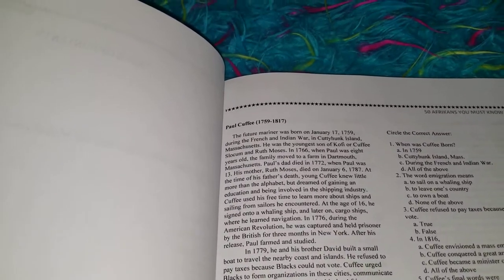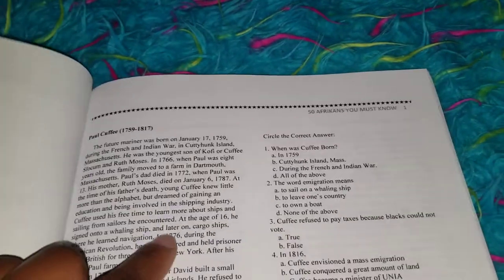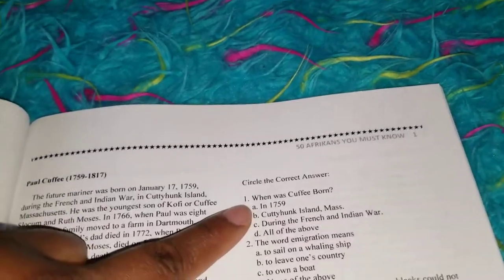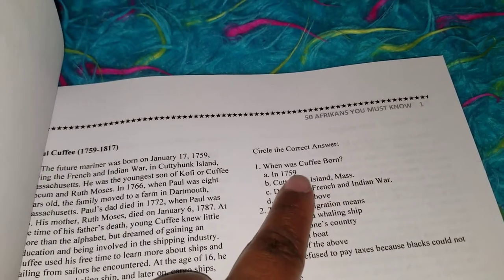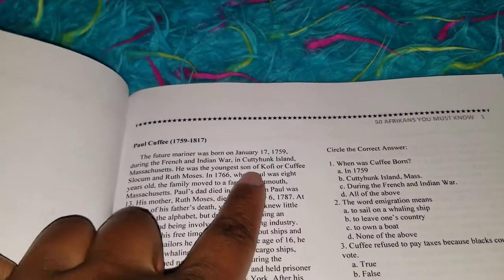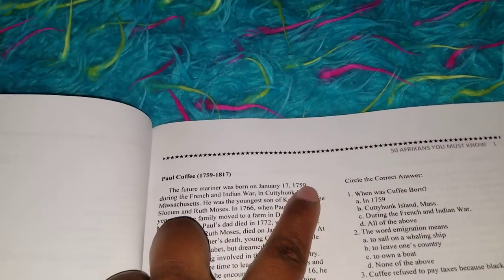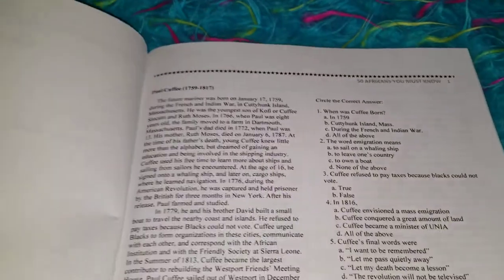Let's say the answer was found in paragraph one. He would go back to the question and say, 'I think this is the answer. I found it in paragraph one.' So he would write 'paragraph one' or 'para one' there. Then he would go to where he found it and write number one. That way, when we go back and check the answer, we know number one goes with this and answer A goes with paragraph one.